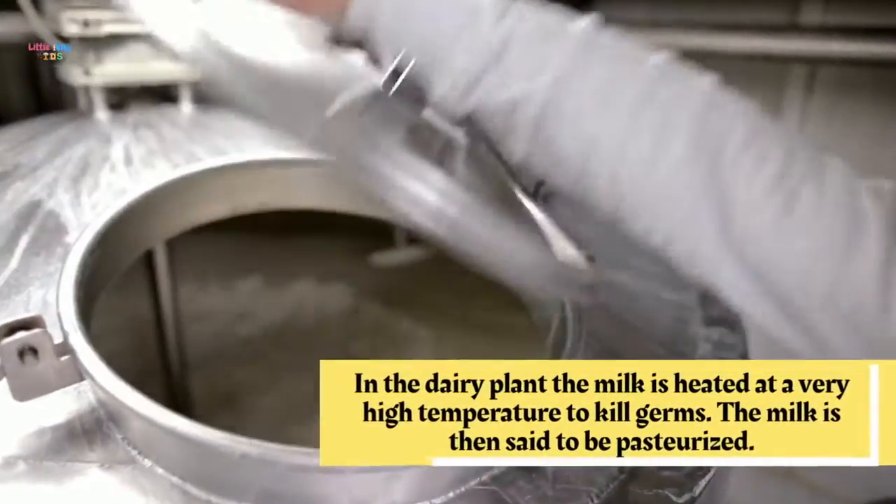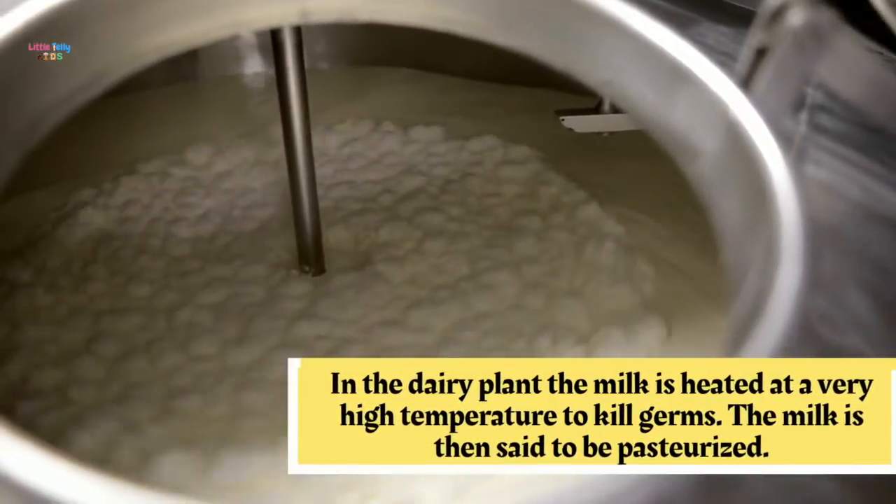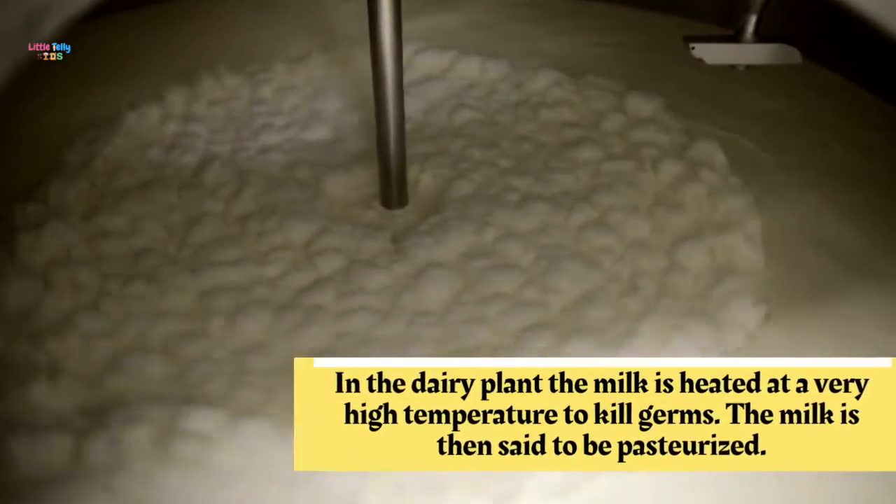In the dairy plant, the milk is heated at a very high temperature to kill germs. The milk is then said to be pasteurized.